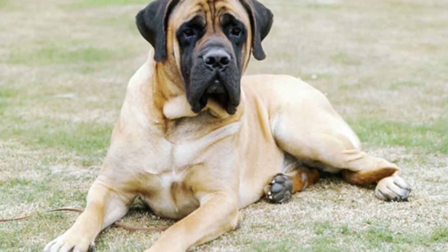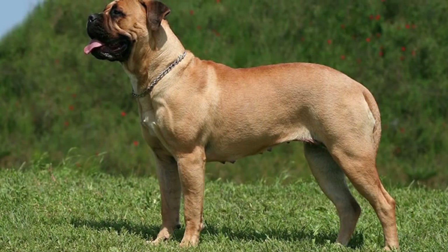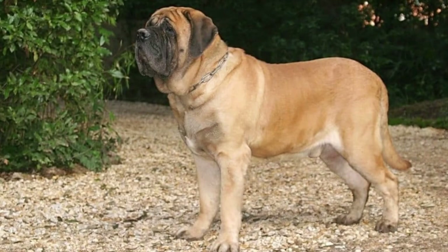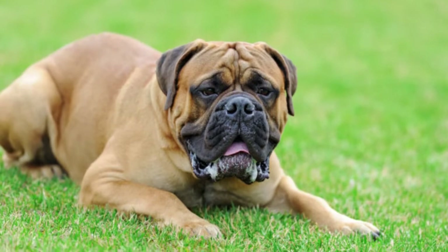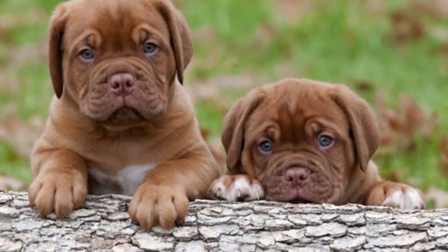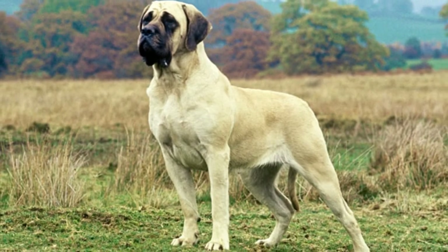Mastiffs are also vulnerable to several eye issues, including progressive retinal atrophy. This condition occurs when the photoreceptor cells in the dog's eyes start to deteriorate, and it can lead to partial or full vision loss. The most common health issues of these dogs include hip dysplasia, elbow dysplasia, and progressive retinal atrophy.